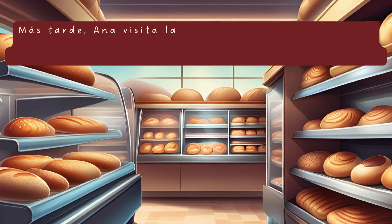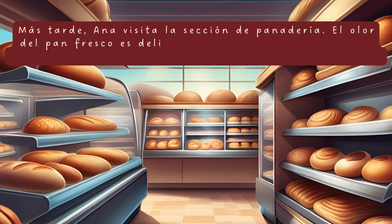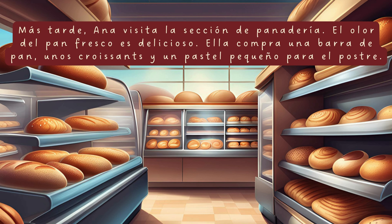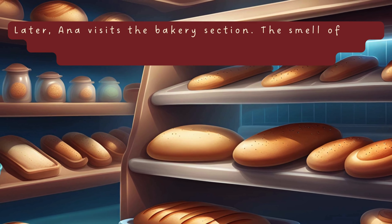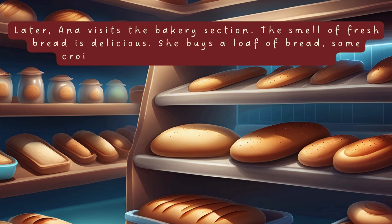Más tarde, Ana visita la sección de panadería. El olor del pan fresco es delicioso. Ella compra una barra de pan, unos croissants y un pastel pequeño para el postre. Later, Ana visits the bakery section. The smell of fresh bread is delicious. She buys a loaf of bread, some croissants and a small cake for dessert.